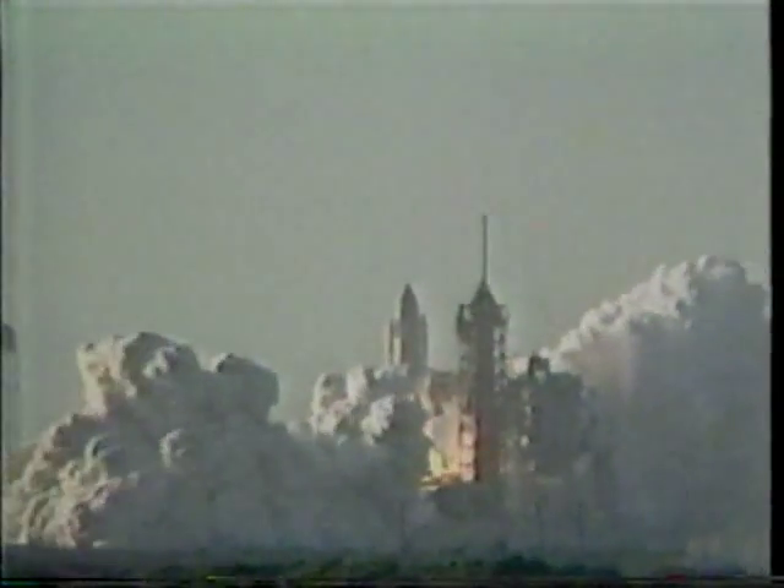We have a liftoff of America's first space shuttle, and the shuttle has cleared the tower.